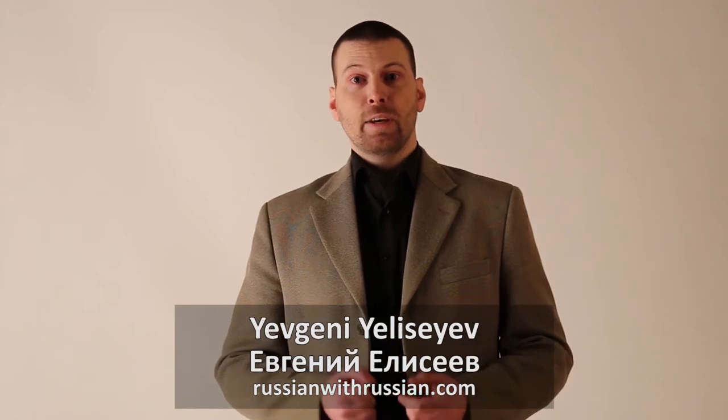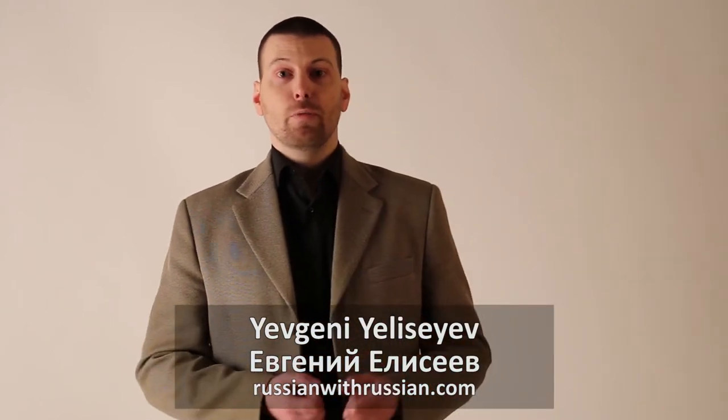Hello, I'm Евгений Елисеев, a teacher of Russian language from Russianwithrussian.com. In this video, I will show you how you should have done the exercise given in the previous lesson.